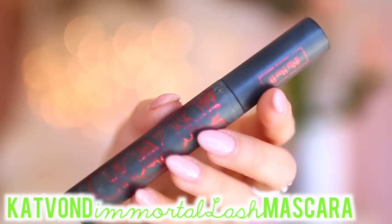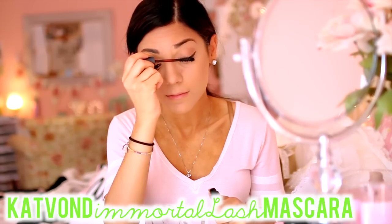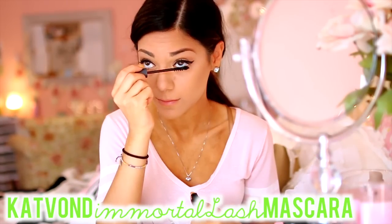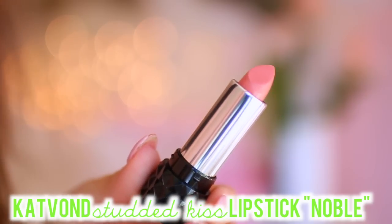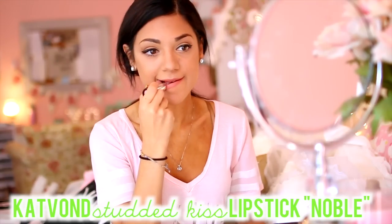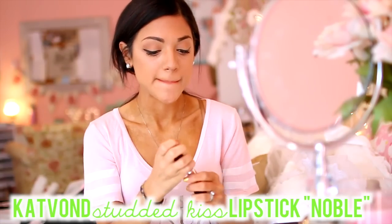It stays on so long, and that's obviously what you need when you're going to travel. And now I'm going to move on to my Kat Von D Immortal Lash mascara, and this stuff I'm a huge fan of. I've been using this for about a year now. And I'm going to use my Kat Von D Noble Studded lipstick — the color Noble is so natural, and you don't want to look like you're wearing too much when you're traveling. And now I'm just going to put a snapback on because I have greasy hair.